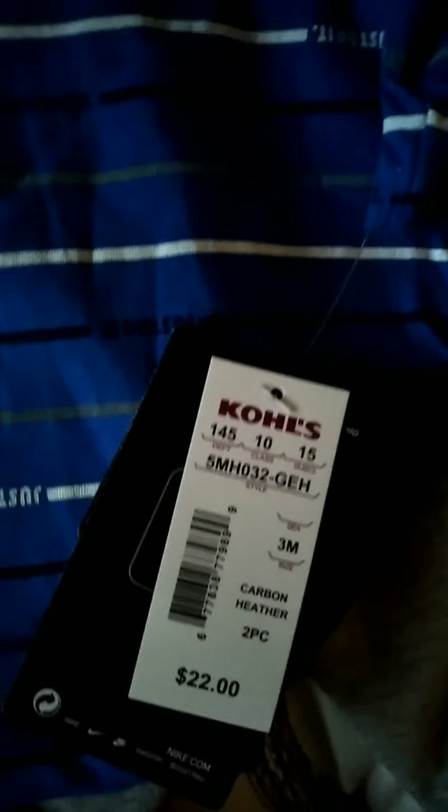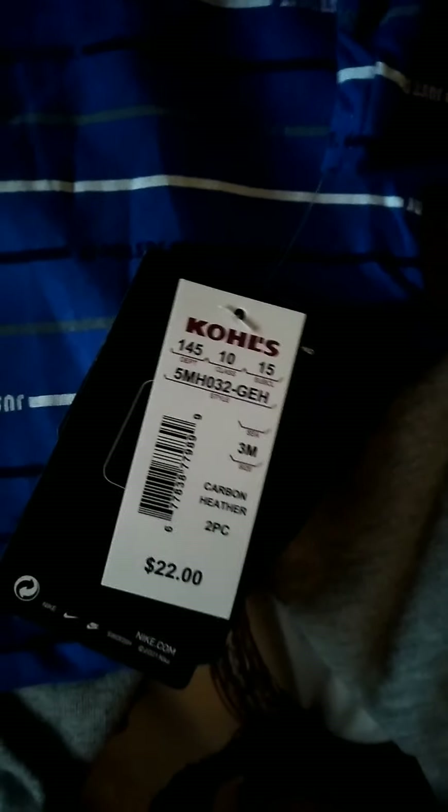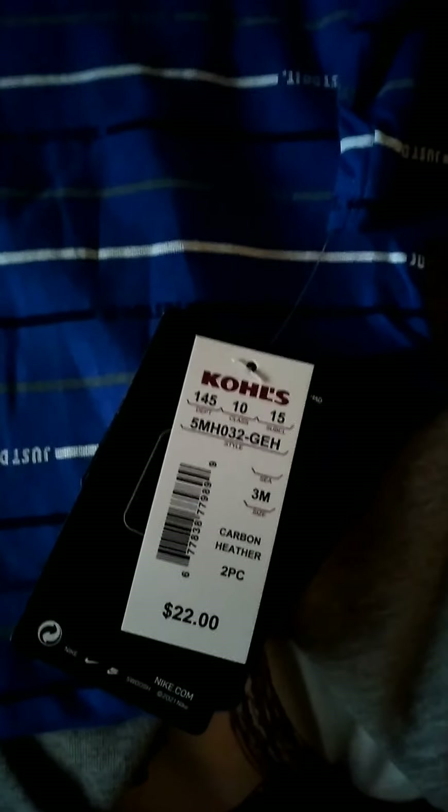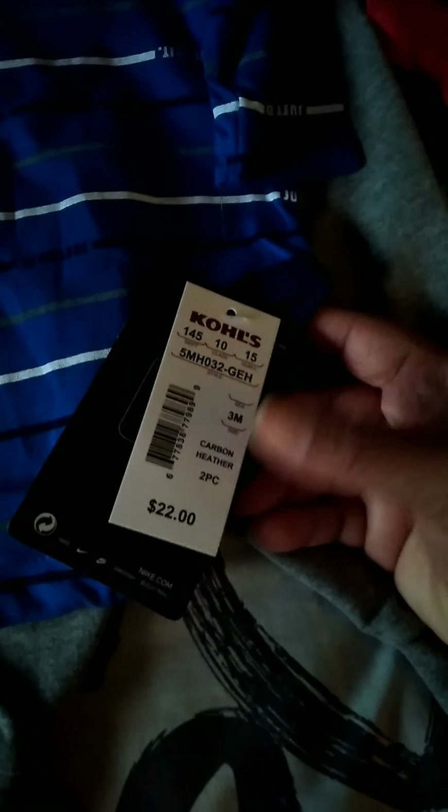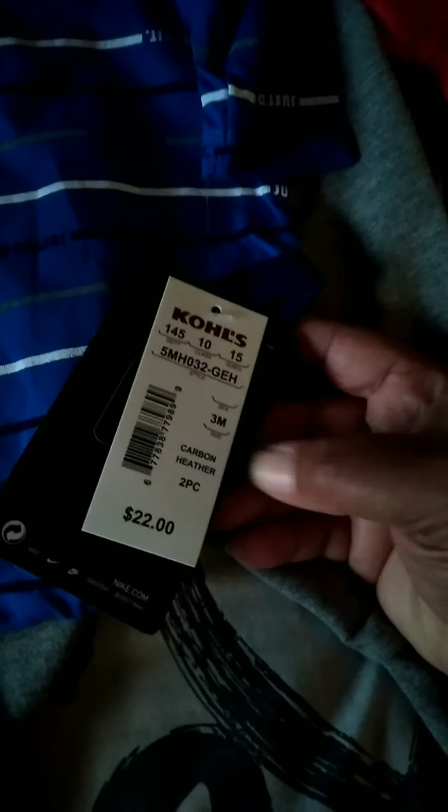Then we have this Nike — it's three months, from Kohl's, which I've never been to before. I went and they had all of their two-pieces on sale. They were $16.50 — it says $22 on the tag but they were on sale for $16.50. It's three months.